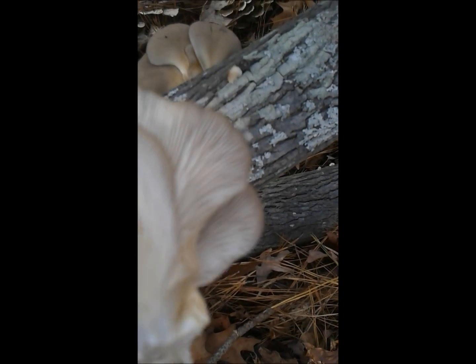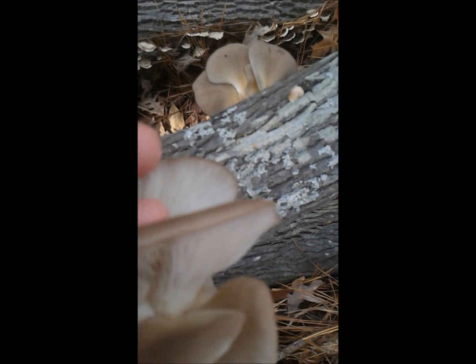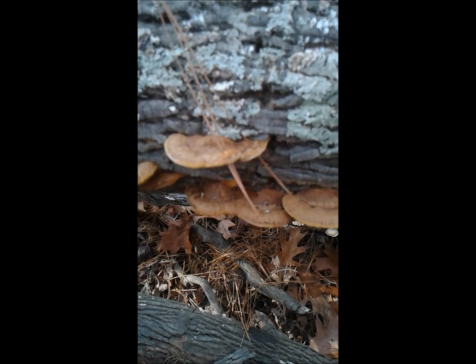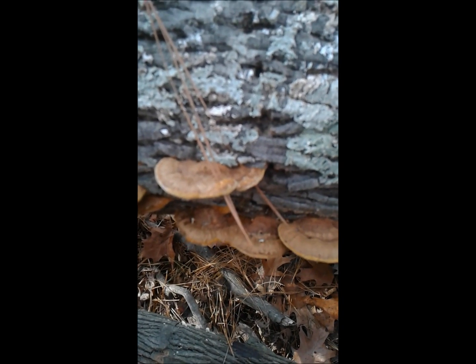They grow in little clusters. You can see the gills go all the way down to the bottom, almost where the stem is. Some of them have a short stem or no stem at all. They smell amazing — a little bit of an anise scent.